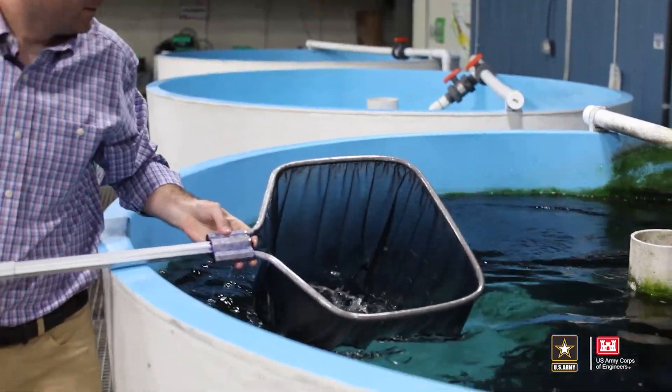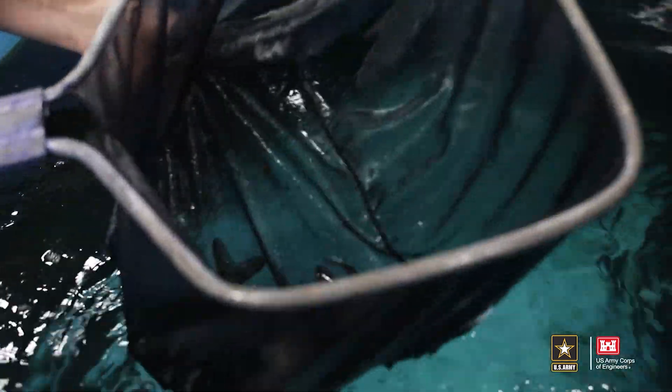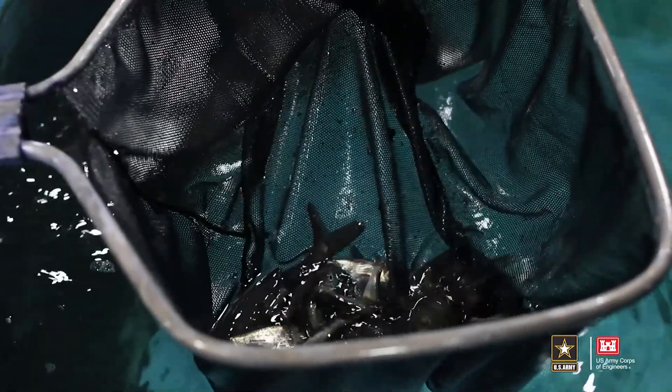Invasive species really impact our native ecosystems by out-competing our native species. Native species have natural predators, whereas an introduced species may not — therefore it can grow and double much faster than the native species, effectively out-competing them for food and resources. Out of the lab and into the field, the U.S. Army Corps of Engineers is busy working to restore native species back in their habitats. The San Francisco District is working to restore native salmon in the estuaries of California.